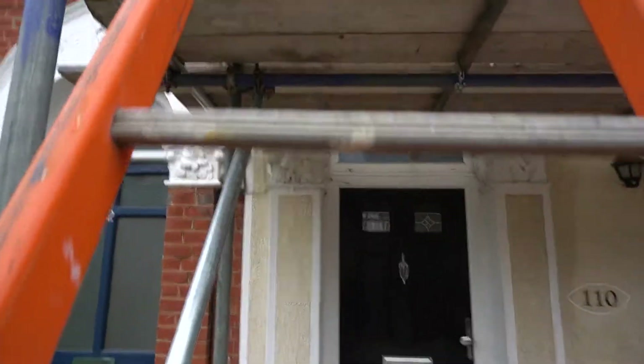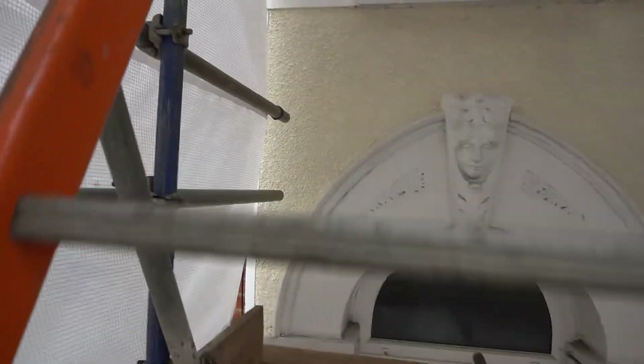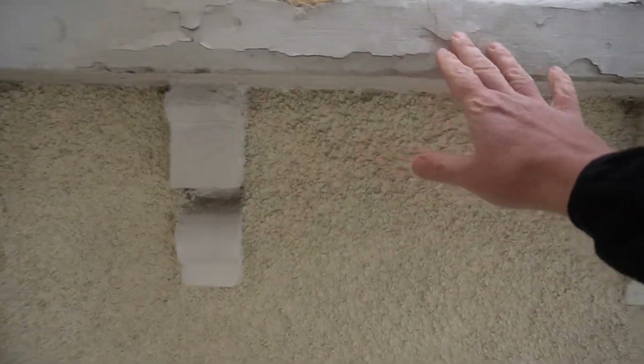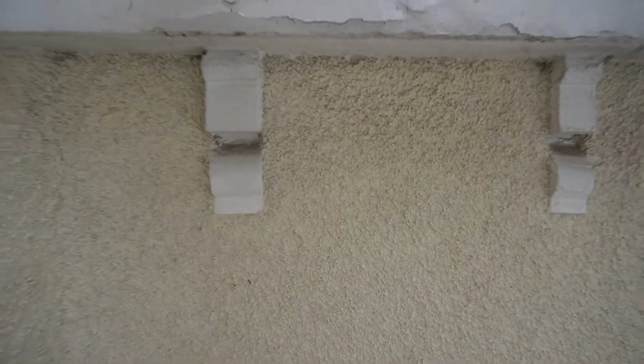We're also going to be restoring all of the windowsills on this property. What we're going to be doing is getting all of the old paint off all of the stonework on all of the windowsills, burning all this old paint off, restoring all the windowsills, putting nice new drip moulds in underneath the windowsills, and getting all the seals nice and square.